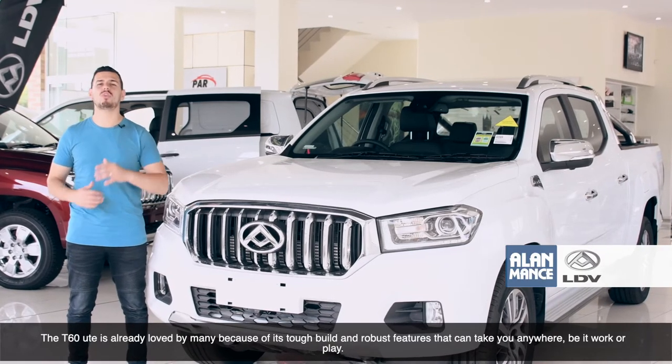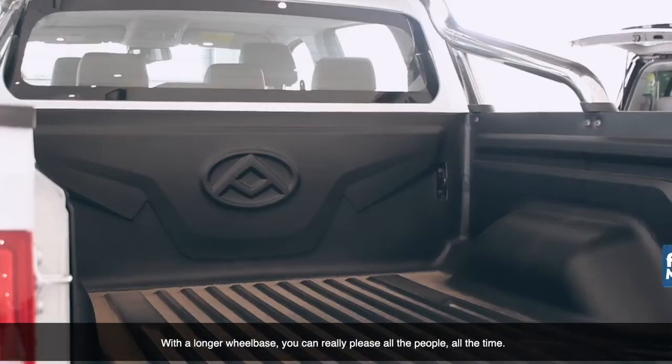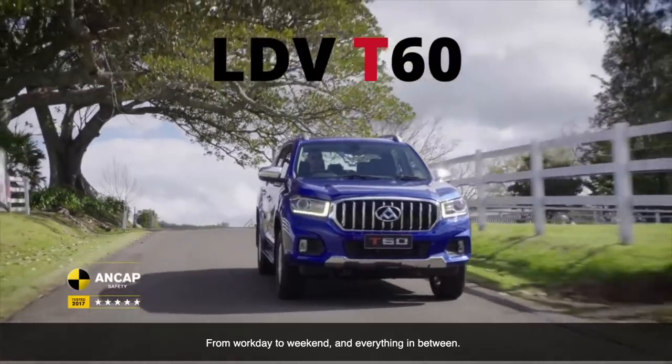The T60 ute is already loved by many because of its tough build and robust features that allow you to take it anywhere, be it work or play. With a longer wheelbase, you really can please all the people all the time, from work day to weekend and everything in between.